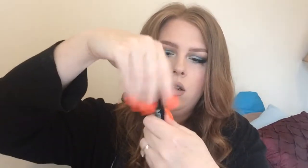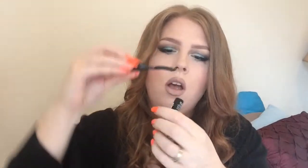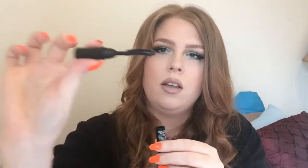Let's see what the wand looks like actually. It's got a really nice curve to it. It's not too big — it's long but it's not super thick. I feel like a lot of the mascaras I've gotten lately have super thick wands, which is really hard to use when you're trying not to get mascara all over your eyelid.